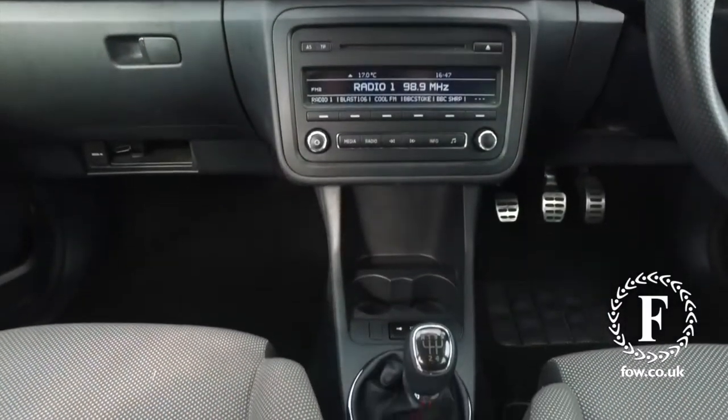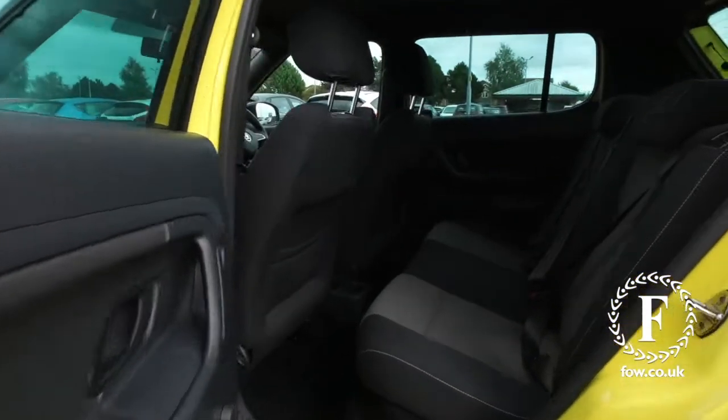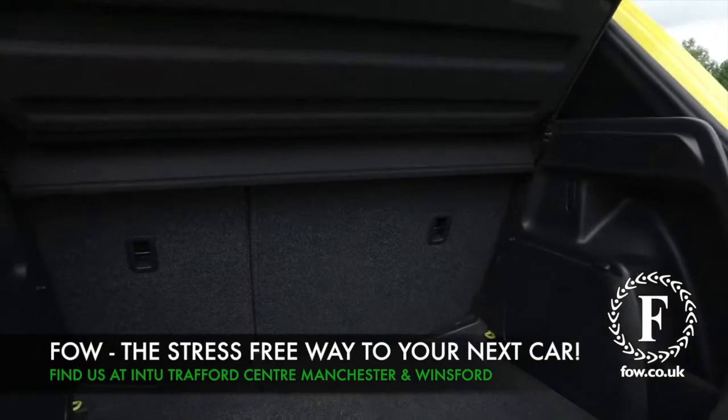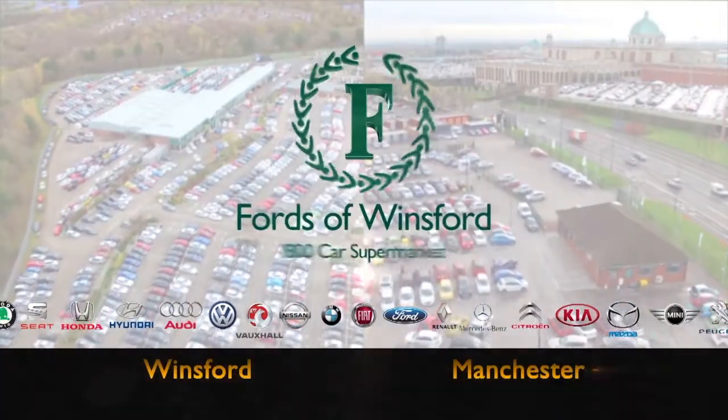So, if you'd like to find out a little bit more, why not give our call centre a call, they can answer any questions you might have. You can reserve the car for up to 48 hours, no deposit, no obligation. Bring your licence with you, have a test drive, come and discover this great car for yourself, at Fords of Winsford.